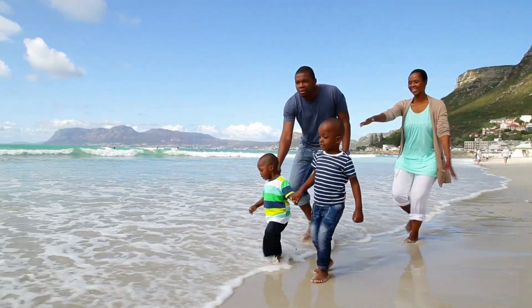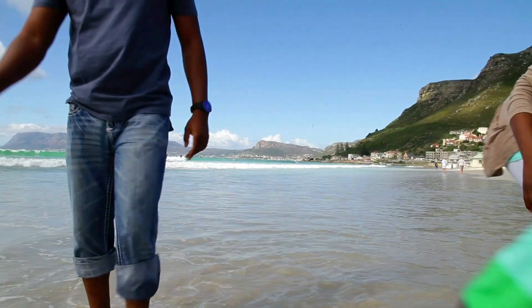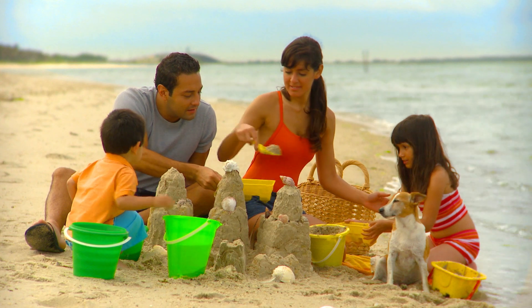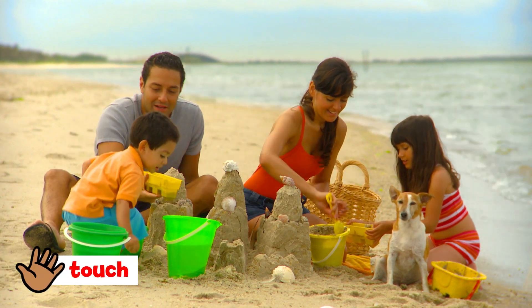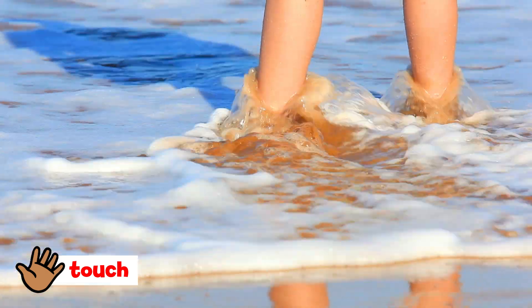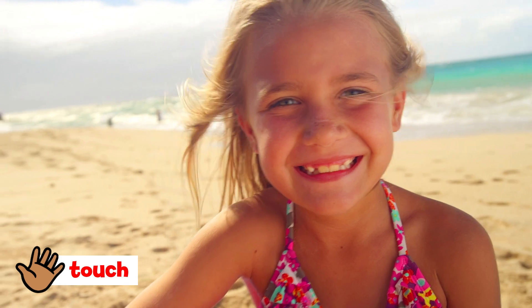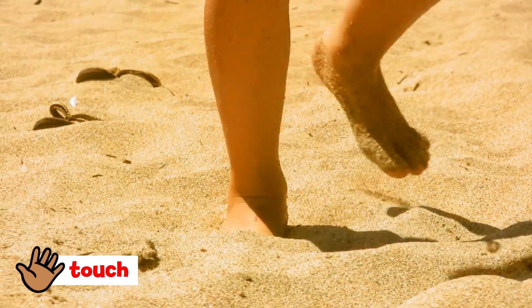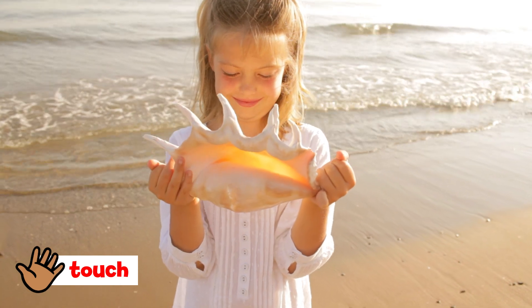Speaking of the ocean, there are all sorts of ways to use your sense of touch at the beach. Your sense of touch is what lets you feel things. When something touches your skin, you can feel it. You can feel the cool water on your legs and the hot sun on your face. You can feel the sand beneath your toes and the seashells in your hands.